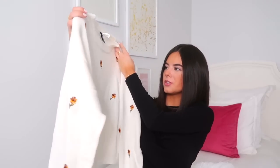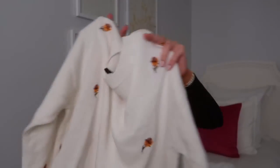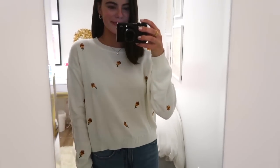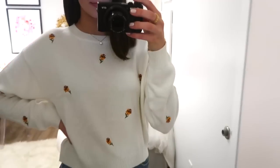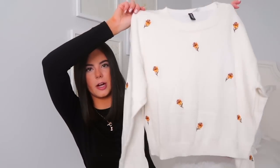Also from H&M I purchased this little sweater with really cute delicate embroidered flowers on it. Very simple, very feminine, perfect for jeans. It's a good weekend look — I could totally see myself wearing this to the farmer's market. It's really cute and perfect for fall. I got it in a medium because I wanted it to be a little bigger.